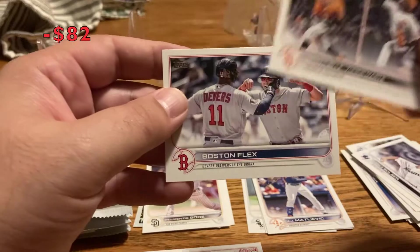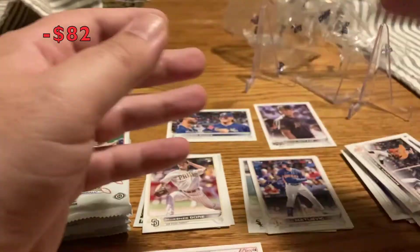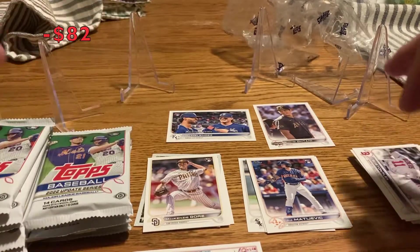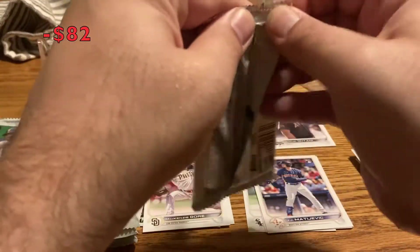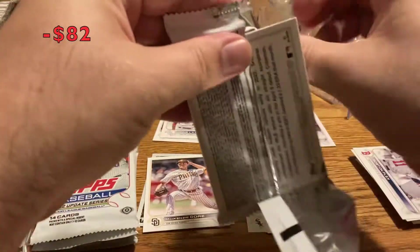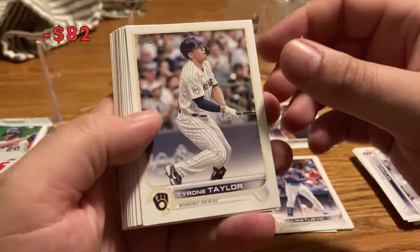Marte, Uehara, and Devers — Devers for the Sox, nice Red Sox card there. Still looking for the J-Rod and Bobby Witt. Pack number three of 24, so this is gonna be a longer video — feel free to skip ahead.